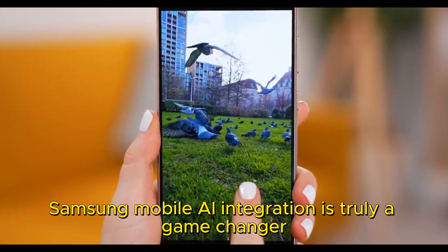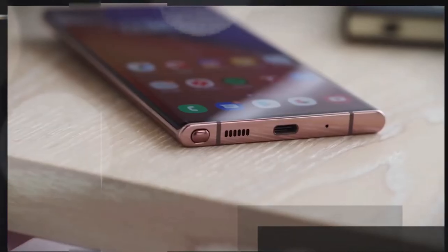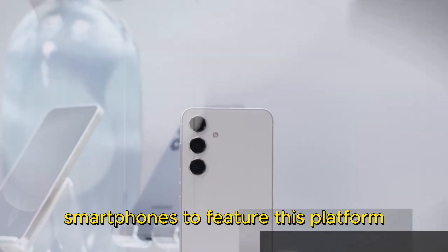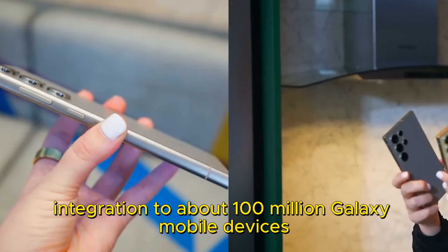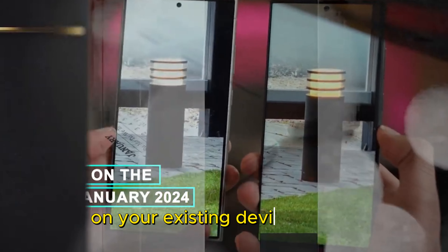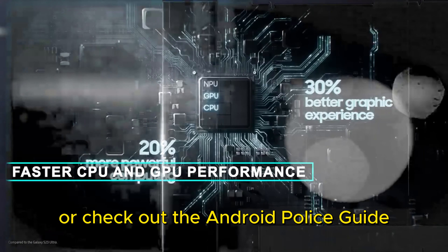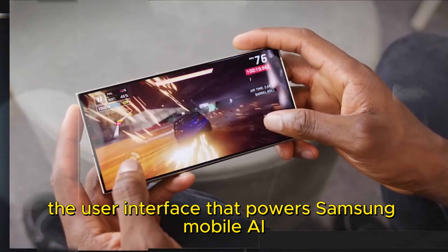Samsung Mobile AI integration is truly a game changer for the smartphone industry, and it's only getting better. It is available on the new Galaxy S24 and S24 Plus devices, which are the first smartphones to feature this platform. Samsung has also announced that it will bring Samsung Mobile AI integration to about 100 million Galaxy Mobile devices worldwide this year. You can visit the Samsung website or check out the Android Police Guide to learn more, and try Galaxy on your phone to experience One UI, the user interface that powers Samsung Mobile AI integration.